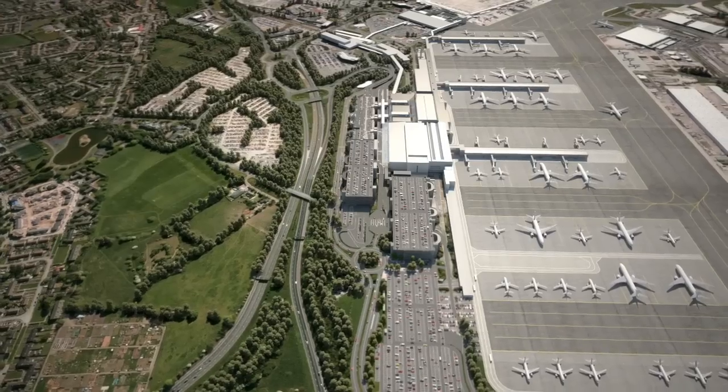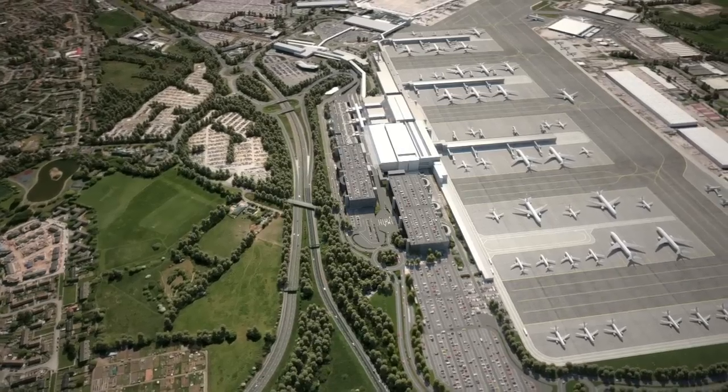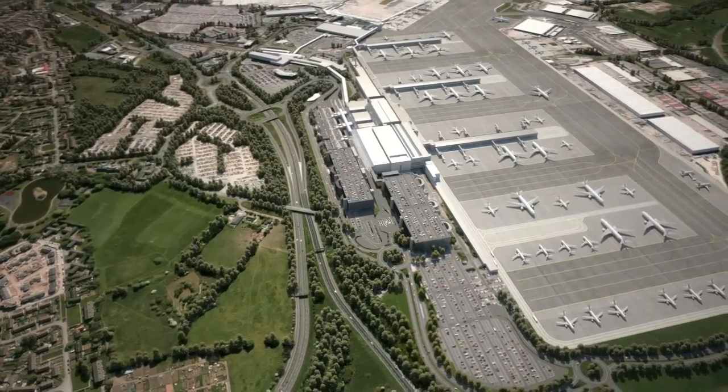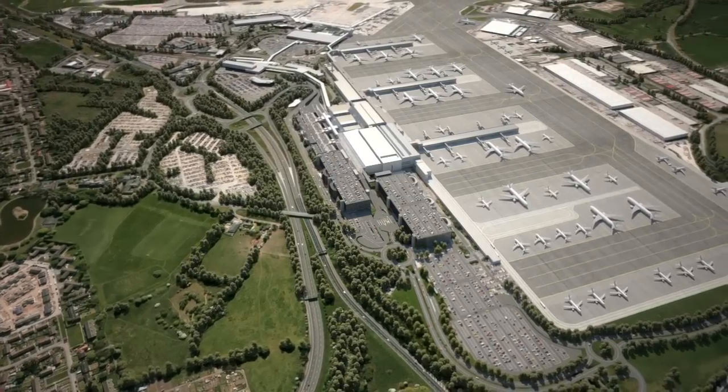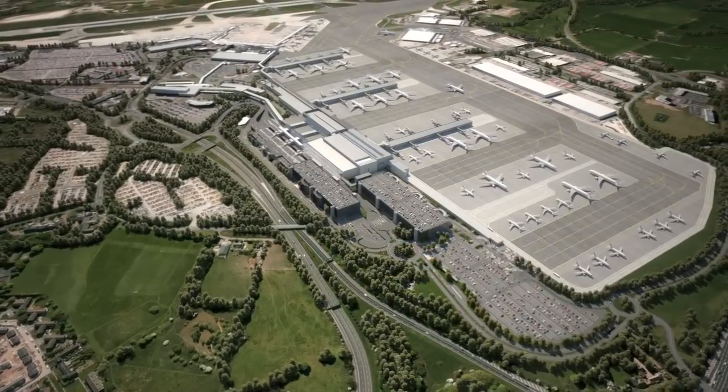three brand new finger piers will be positioned at right angles to the main building. Flexibility is incorporated with multi-aircraft ramp systems, allowing aircraft of varying sizes to park easily and efficiently, serving our airline customers better as a result.